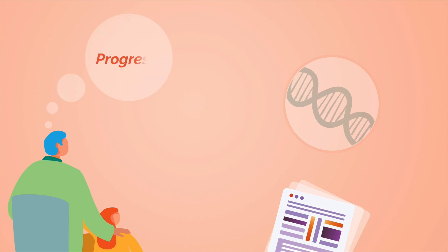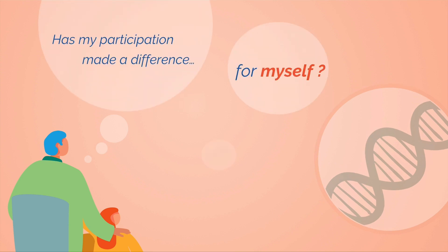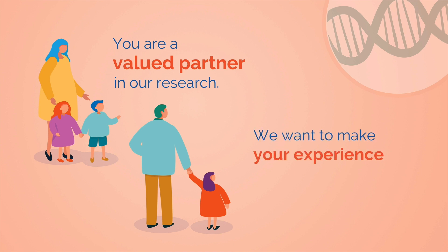Sometimes you might want information about your progress or the overall results of the study. You might wonder whether your participation has made a difference for yourself and for the community. You're a valued partner in our research and we want to make your experience in the research better.